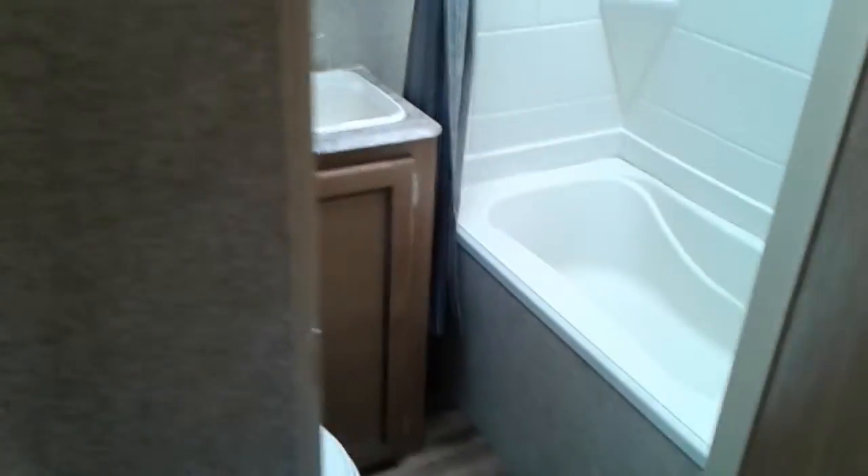There's ducted air conditioning, a tub shower with a skylight above.